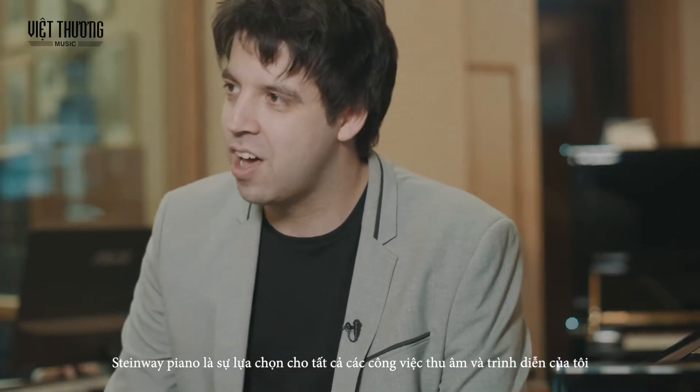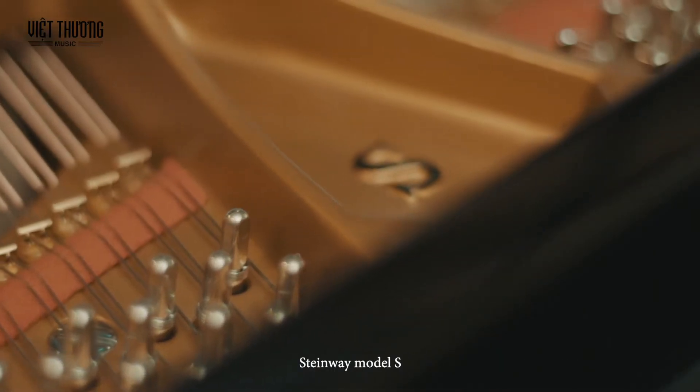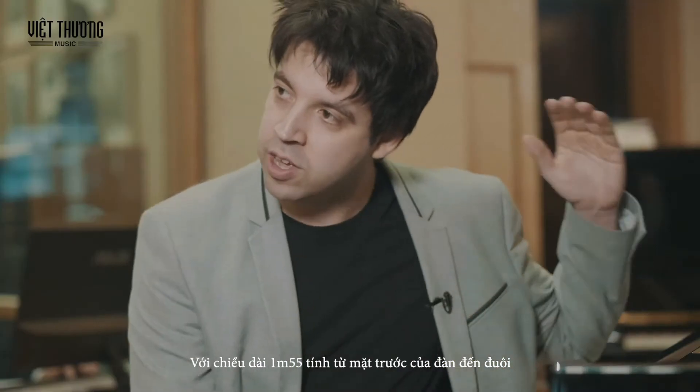Steinway is my choice of piano for all my live and recording work. Here we have the smallest piano in the Steinway Grand family, the Steinway Model S, which is 5 foot 1 or 155 centimetres, right from the front of the piano to the tail.